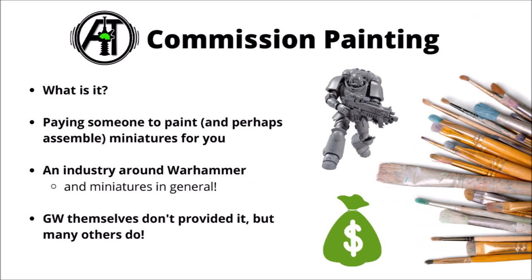Basically, the idea of commission painting is if you employ someone to paint and perhaps assemble the miniatures for you, potentially getting a lot of models on the table a fair bit faster, and quite possibly with better quality than you might have time to manage yourself. It's certainly not for everyone, but it's an interesting little industry around Warhammer and miniature games in general. Games Workshop don't provide any sort of miniature painting service themselves, so there's certainly a gap in the market for people who want to commission custom armies, or just buy and play with pre-painted models.